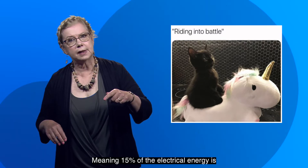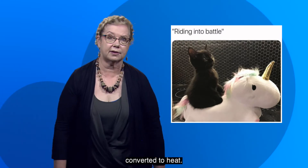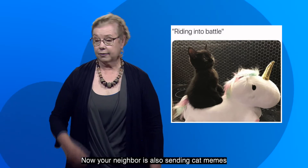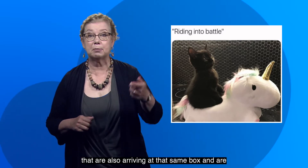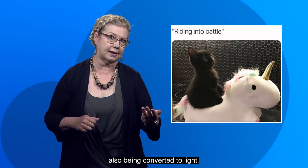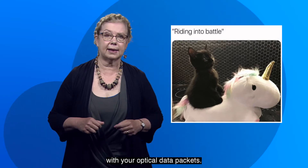Meaning 15% of the electrical energy is converted to light, and the other 85% is converted to heat. Now, your neighbor is also sending cat memes that are also arriving at that same box and are also being converted to light. And their optical data packets are interleaved with your optical data packets.